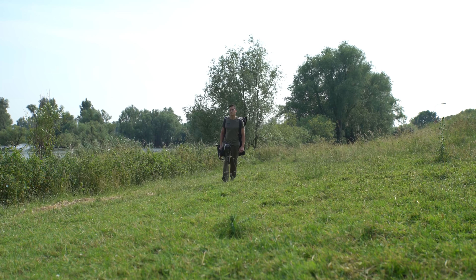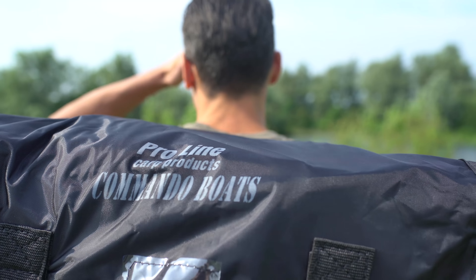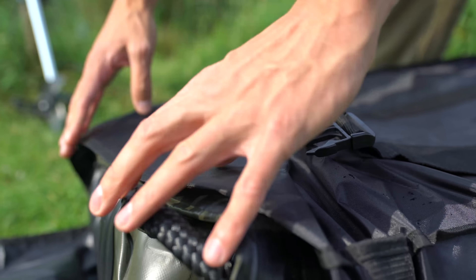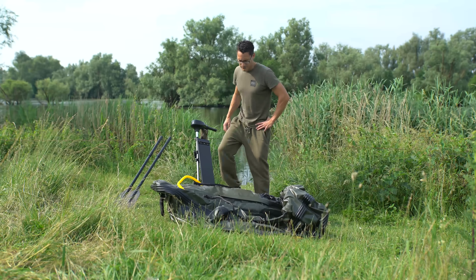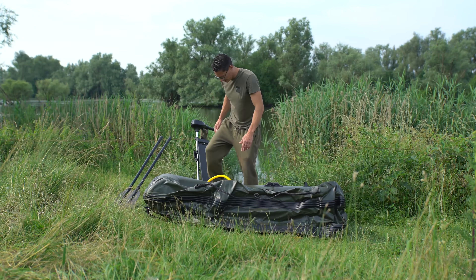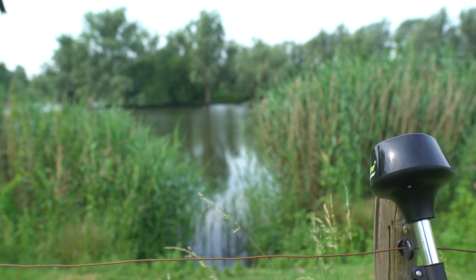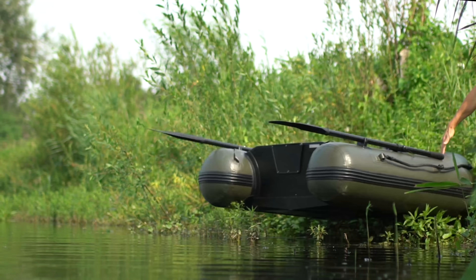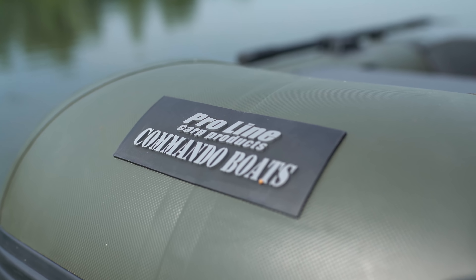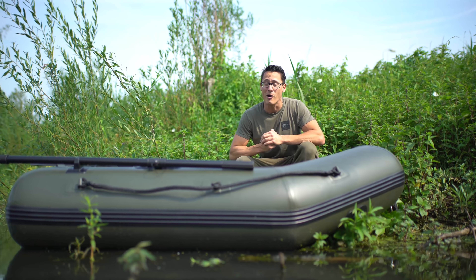Bedankt voor het kijken. Voor mij ligt de populairste boot uit de ProLine Commando Booter Range: het Ultra Lightweight 1,80m model. In deze video geef ik jou vier redenen waarom dit een heel erg tof bootje is. Let's go!